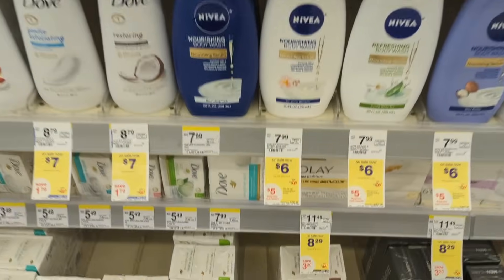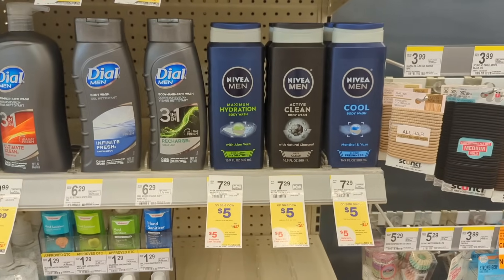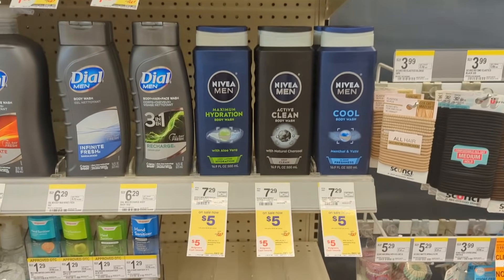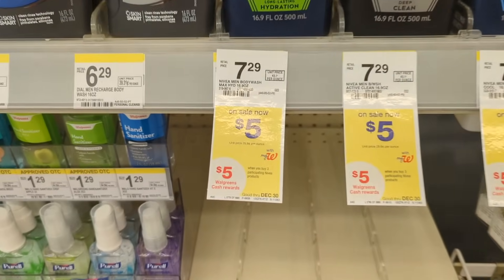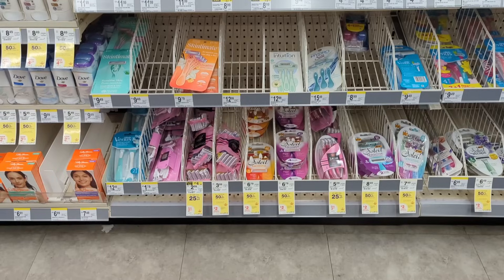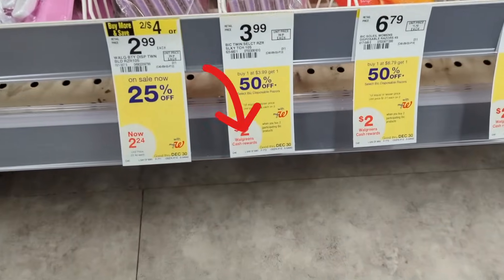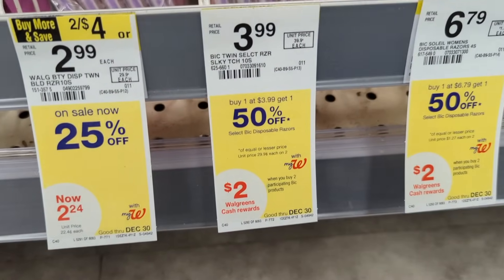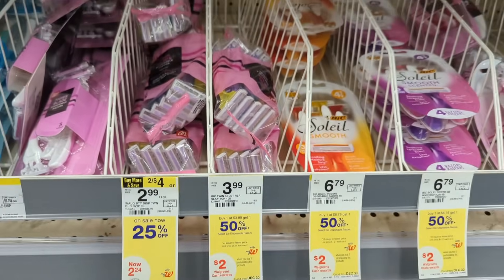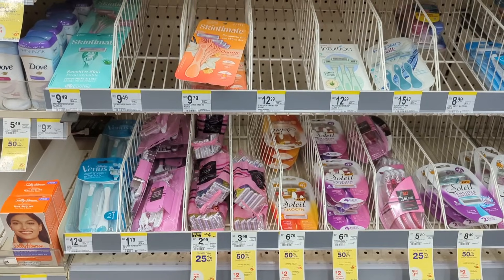Nivea Body Wash is on sale and on promotion when you buy three, you earn $5 in Walgreens cash. No digital coupons available, but you'll pay $15 out of pocket when buying three of the men's body wash, and earn back $5 in Walgreens cash, making the final cost $10 or $3.33 each. Next, BIC razors are on sale — buy one, get one 50% off — and on promotion when you buy two, you earn $2 in Walgreens cash. No digital coupons available, so you'll pay $5.98 out of pocket for two of the women's silky touch, but earn back $2 in Walgreens cash, making the final cost $3.98 or $1.99 each.